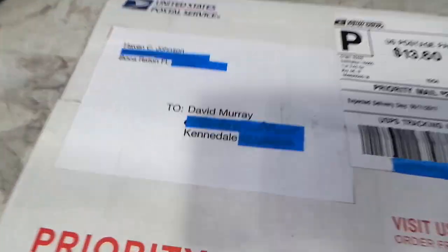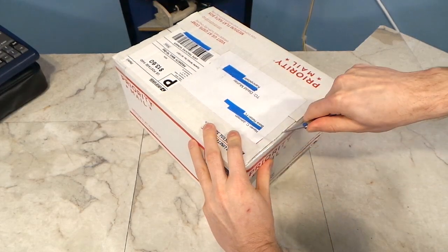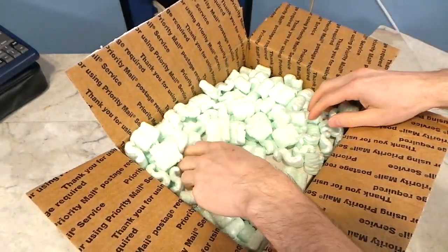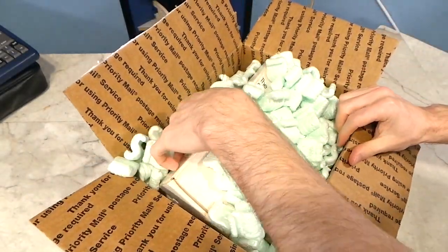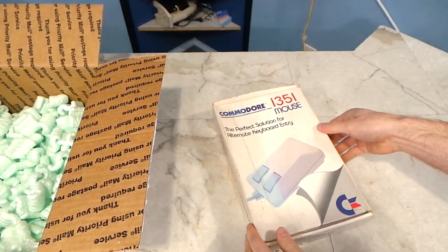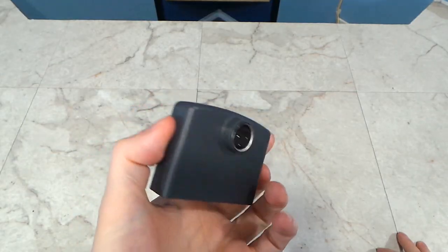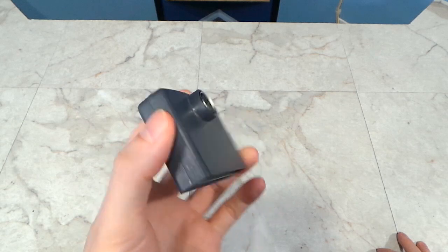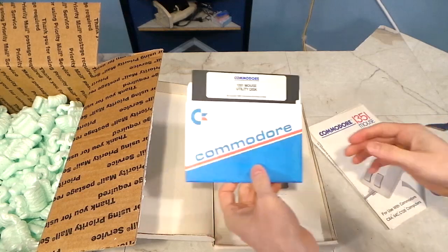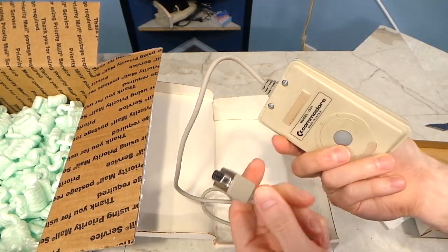The first package is from Haven Johnson out of Boca Raton, Florida. This is a 1351 mouse for the Commodore 64. I've been needing one of these for a while, and this is the last piece of the puzzle of extra items I've needed before I can do a proper review of this Messiah cartridge that I've had sitting around for a year. It comes with the manual and original floppy disk, and the mouse itself looks to be in great condition. Thank you very much, Haven!